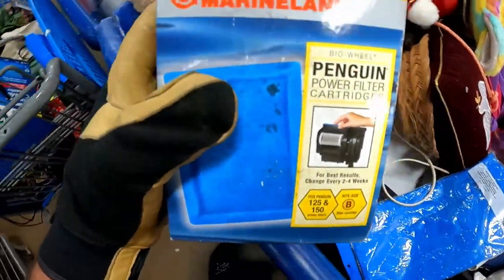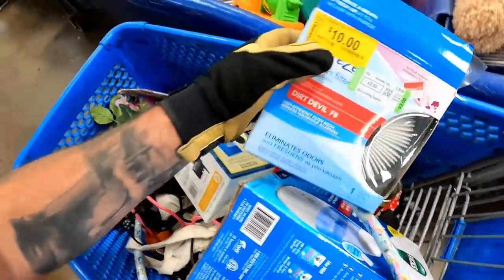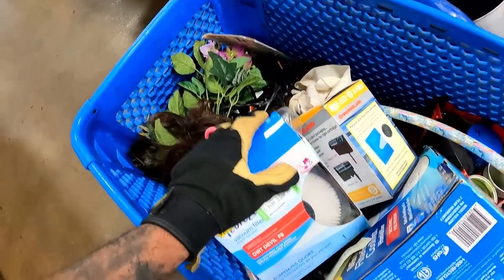Anytime I see filters or anything of the sort, I grab them. Same thing with this little Dirt Devil FH filter — like a breeze. Definitely shouldn't have a ton of money, but good money.